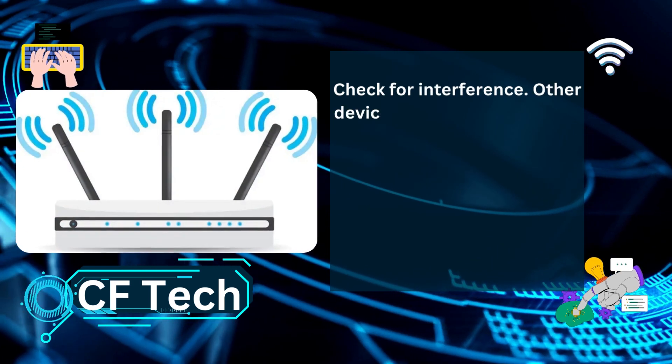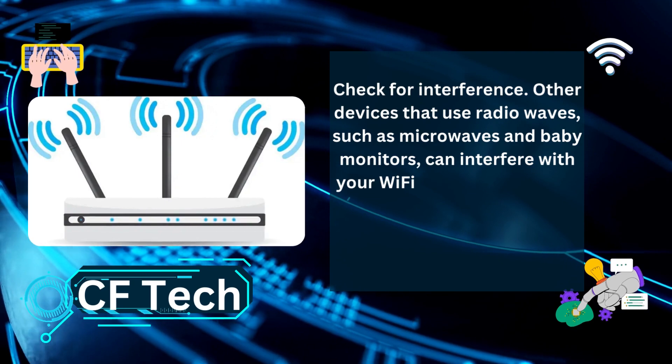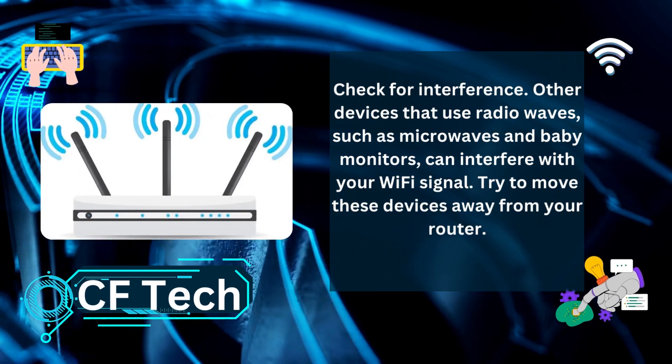Check for interference. Other devices that use radio waves, such as microwaves and baby monitors, can interfere with your Wi-Fi signal. Try to...